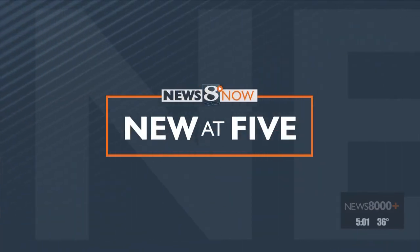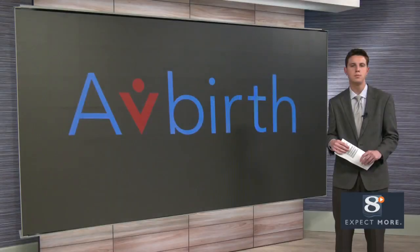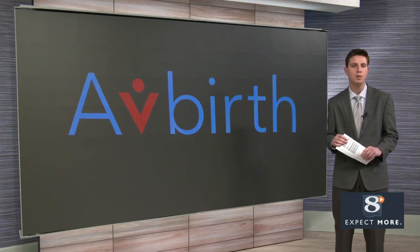News 8 Now's Michael Germain was at Gundersen this morning and has more on how this technology works. Previously, Gundersen nurses were using patient simulation mannequins to simulate giving birth, but within the last year, new technologies have allowed them a more realistic learning experience.